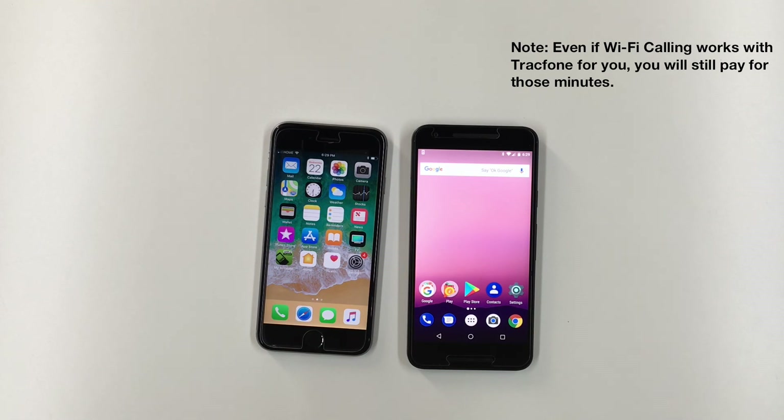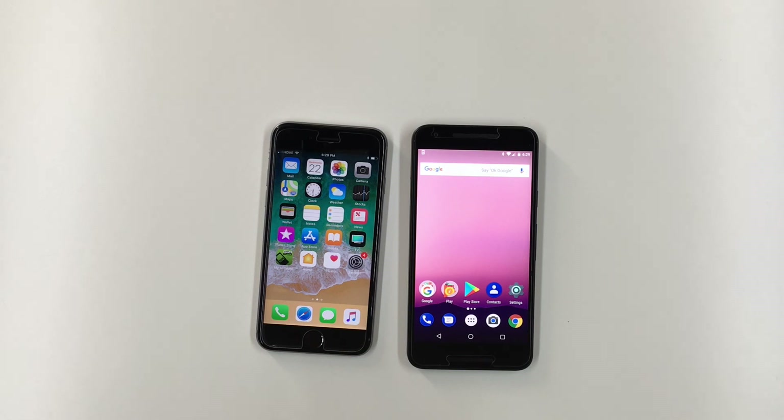Alright guys, that's my current experience with TracFone Bring Your Own Phone and Wi-Fi calling. What about you — have you tried it? Have you gotten it to work? Hit me up in the comments and let me know. That's going to be it for this video and I will talk to you next time.